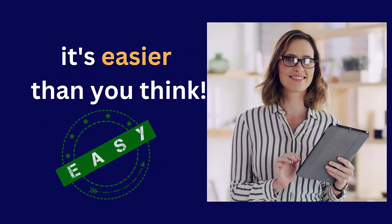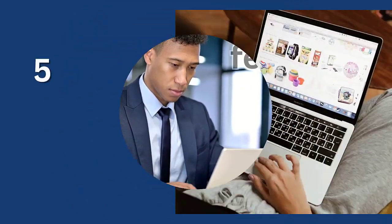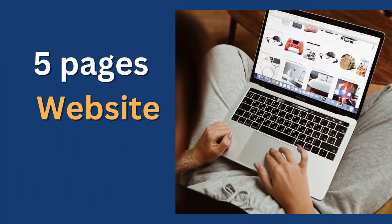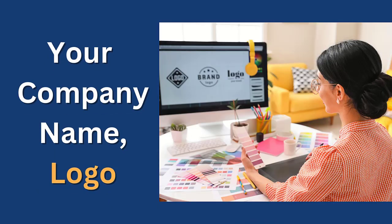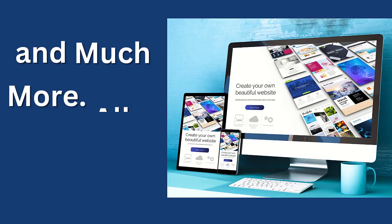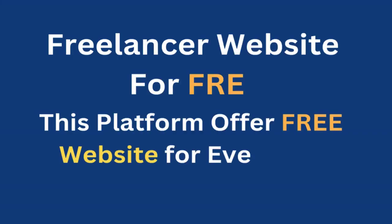Follow along with me as we build your professional online presence step by step. But first, let's talk about the features you will get with your free Tradimate website. Your free website includes 5 basic pages, a customizable design and even a portfolio section to showcase your work. It's like having your own virtual office to attract potential clients.